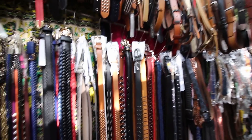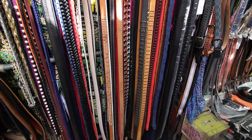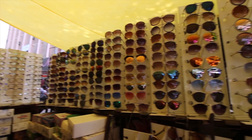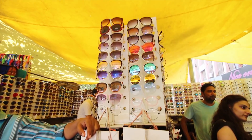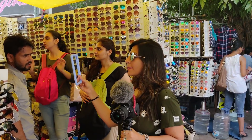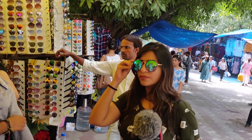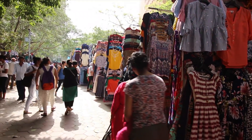Opposite those shops is a shop for leather belts which are very good quality — you can bargain a lot and get them for a very cheap price. Just near the belt shop is a shop for very trendy and stylish sunglasses. Vendors usually quote high prices like 500 or 700 rupees, but you can bargain and get them for around 150 to 200 rupees. I personally always buy sunglasses from this shop.